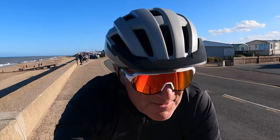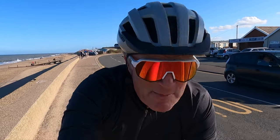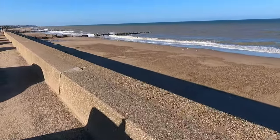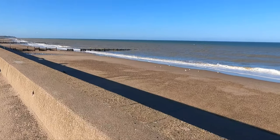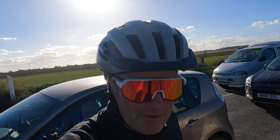I've just ridden a few miles along the coast now to Walcott, which is considerably more developed with great sea defences. Probably ice cream time.